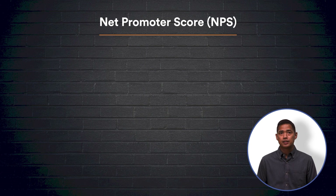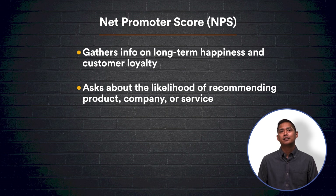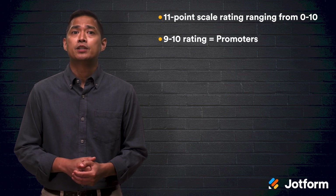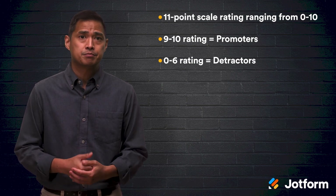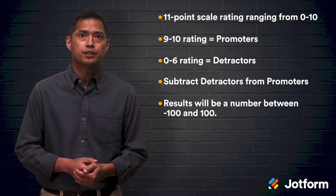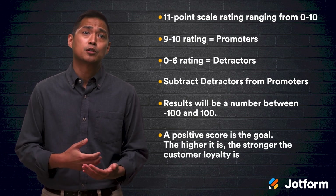The third type of common customer survey is the Net Promoter Score, or NPS for short. This type of survey gathers long-term happiness and customer loyalty. NPS simply asks the customer about their likelihood of recommending your product, company, or service to someone else. NPS results assume that the more the customer likes their experience, the more likely they are to recommend it. NPS typically uses an 11-point rating scale ranging from 0 to 10. A rating of 9 to 10 is labeled as promoters and a rating of 0 to 6 is labeled as detractors. Simply subtract the percentage of detractors from the promoters — the number will fall between negative 100 and 100, and just like the CES score, the goal is a positive number. The higher it is, the stronger the customer loyalty toward your brand.